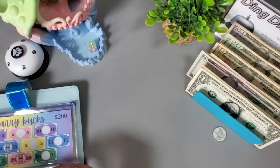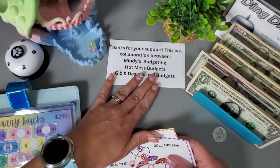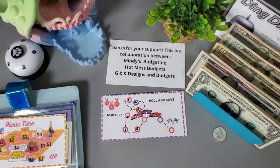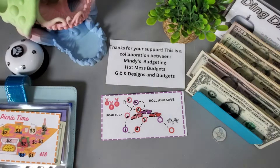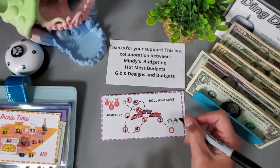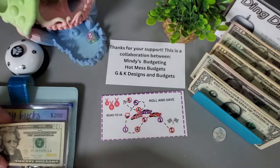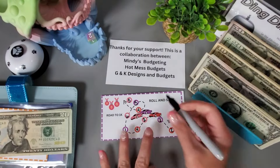This next one is a collab of freebies from Mindy's Budgeting, Hot Mess Budgets, and G&K Designs and Budgets. We're rolling a dice — we have a two, mark off the two, another two, and another two — two, two, two! So that would be six dollars — five, six — going in to finish it off. We have $31 in this one.